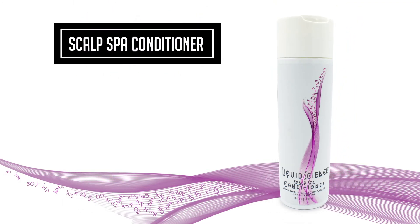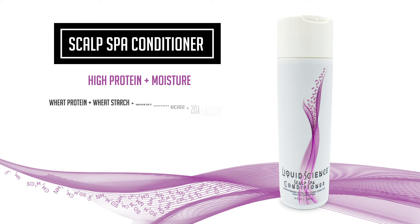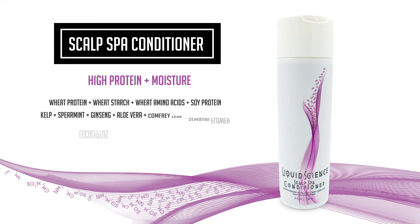Scalp Spa Conditioner, perfect for scalp and hair — high protein and moisture. It has wheat protein, wheat starch, wheat amino acids, soy protein, kelp, spearmint, ginseng, aloe vera, comfrey leaf, some berry flower, eucalyptus, acai, sage, biotin, and carrot. This product is perfect to give a rhythmic scalp massage, using all the pressure points on the head to create a relaxing scalp spa treatment.